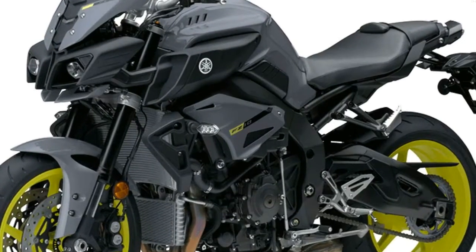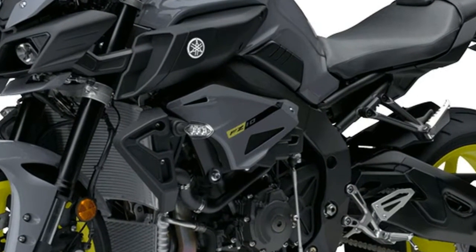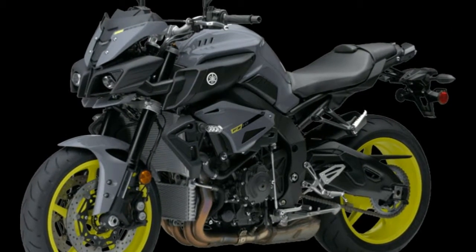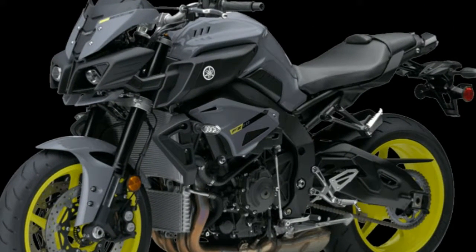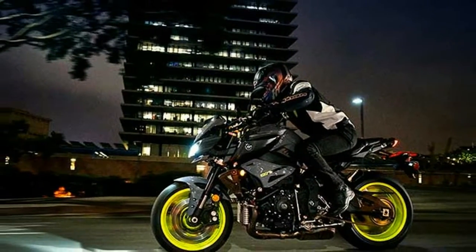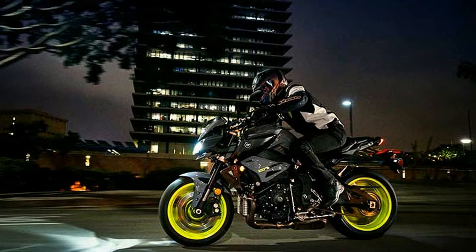The distinctive exterior style of the FZ10 is defined by a dynamic mass forward silhouette with linear muscular, athletic lines, a small front cowl, full LED lighting, and exposed engine combined to create the visual expression of spirited performance.